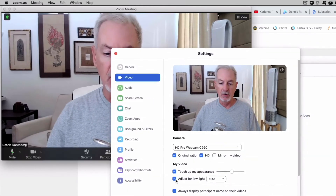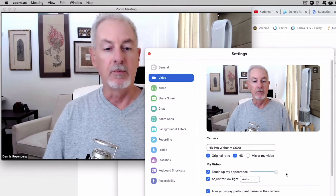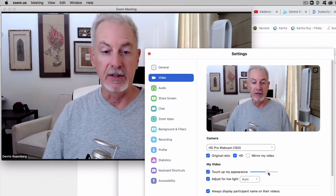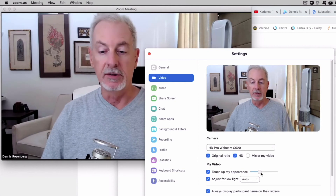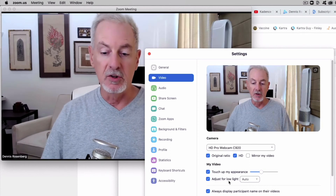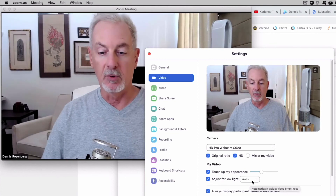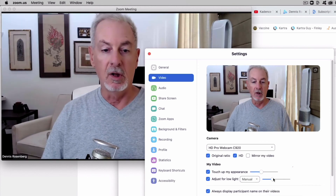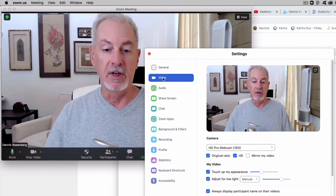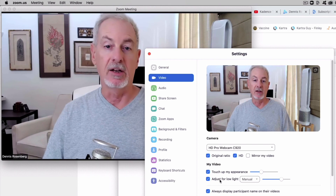If I go to Touch Up My Appearance and turn this on and slide the slider, you can see more and less of a filter being applied to my face, which softens up wrinkles, skin tones, etc. I usually leave Touch Up My Appearance about a third of the way up, and you can adjust it as you like. The second adjustment is Adjust for Low Light. If we turn this on, you can see the picture becomes a little brighter, and you can also set it to Manual and use the slider to adjust the brightness of your image. These two settings under Video Preferences — Touch Up My Appearance and Adjust for Low Light — will let you improve your Zoom image quality.